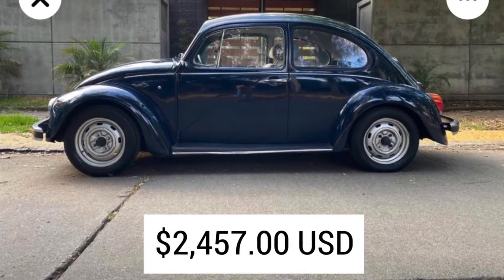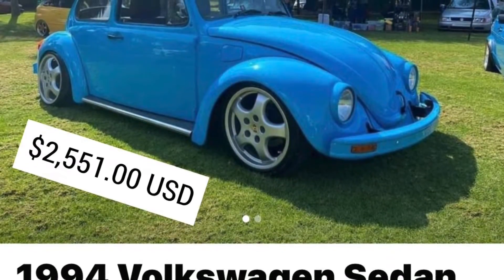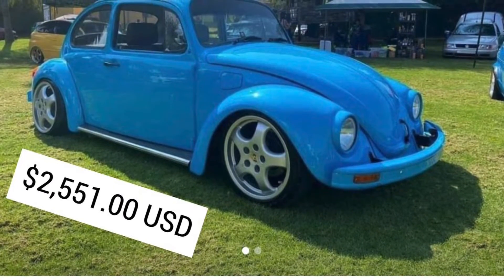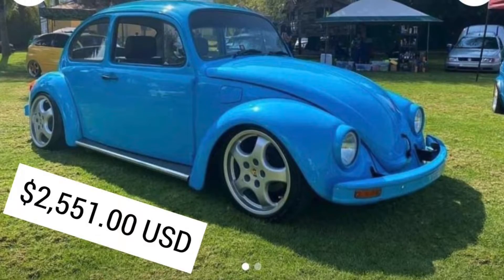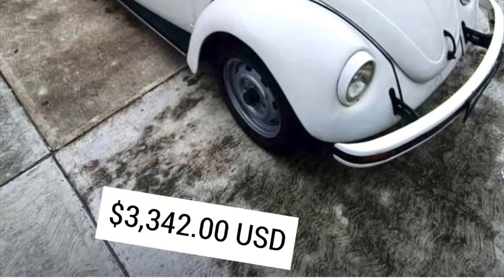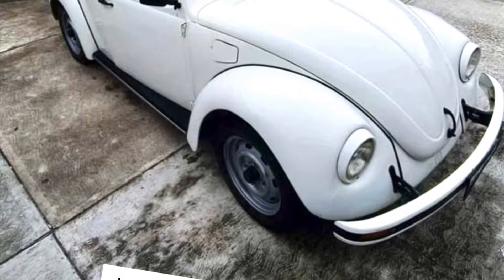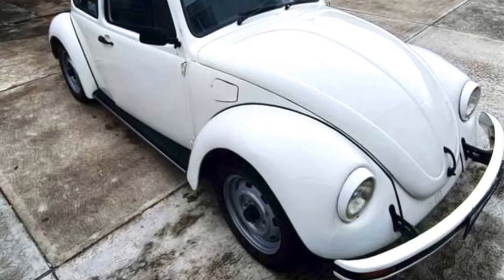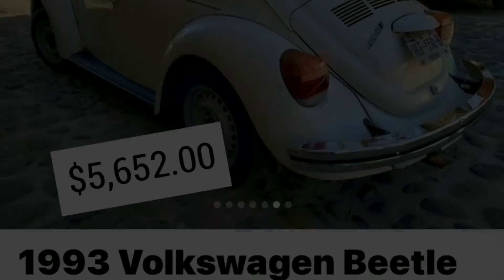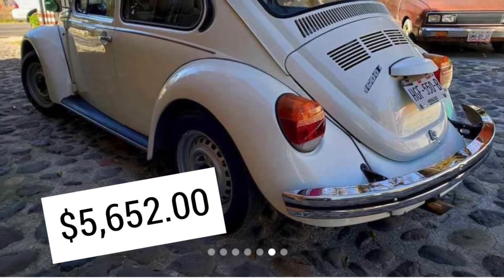If you weren't already aware, the air-cooled VW Beetle was made up until 2003 in Mexico. At one time the Beetle was the most widely used vehicle in Mexico, and because of that you're going to find them in various degrees of condition. You're going to find cars that are really tired and worn and beat up and should probably be in the junkyard, and also really nice and well taken care of examples.